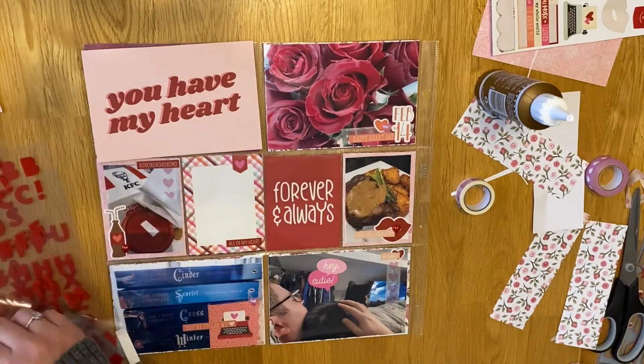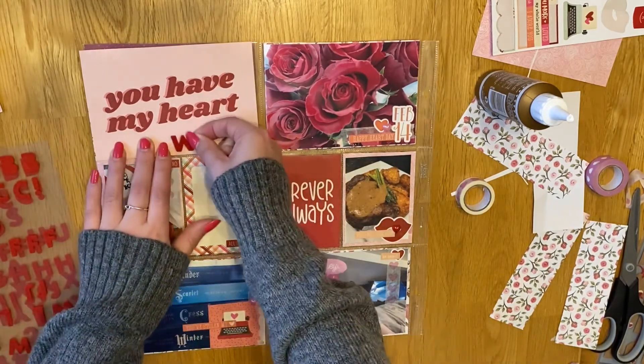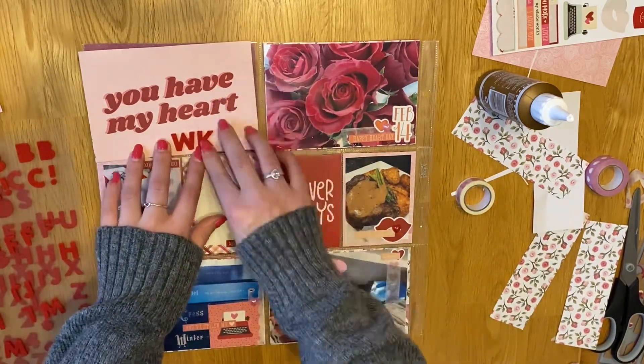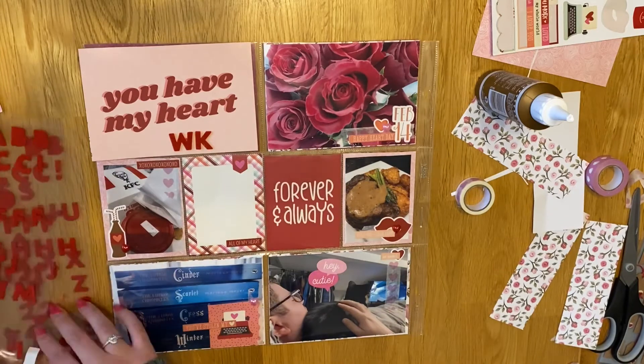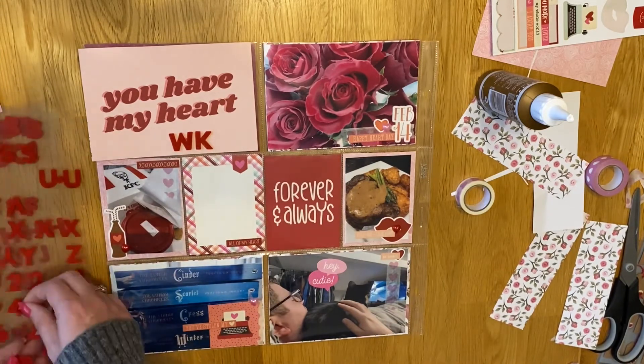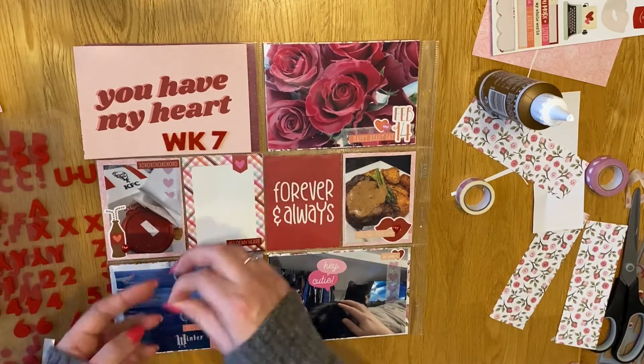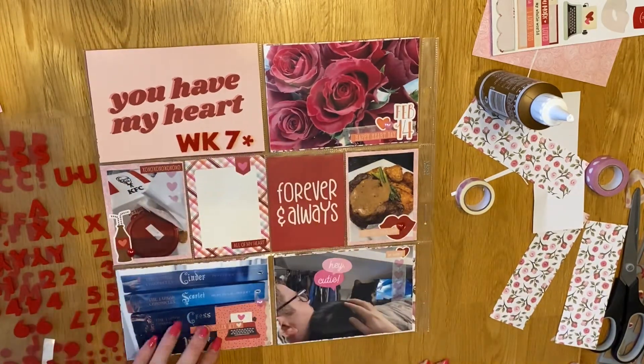I think I've gone to go get my alpha stickers - yeah, there they are. I'm pretty certain I use an M because the other sheet doesn't have any W's on there. So I use the number 7 and then the little asterisks just for bits, just because it looked pretty.